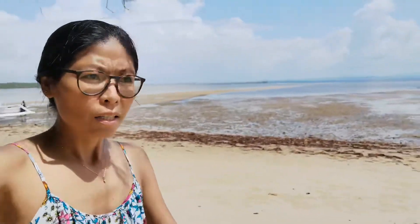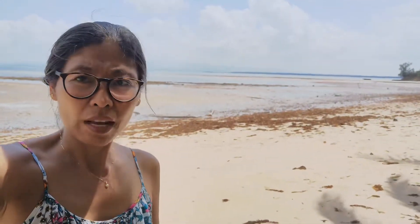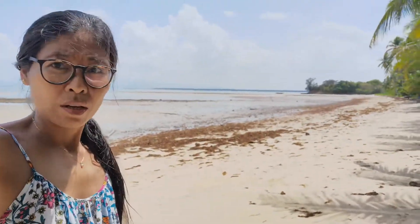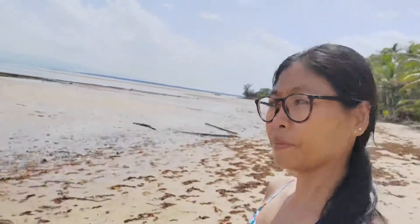Hi guys, good morning! As you can see, we are back on the beach and it's low tide. The water is very far — there's a rock I showed last time and because it's low tide we have a lot of garbage coming from the water. It's the first time I have seen it this low.